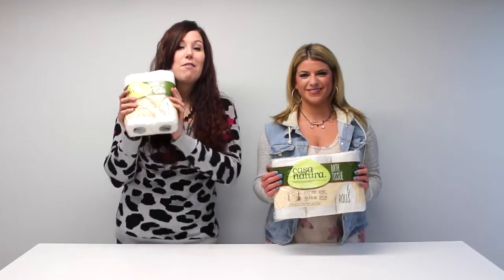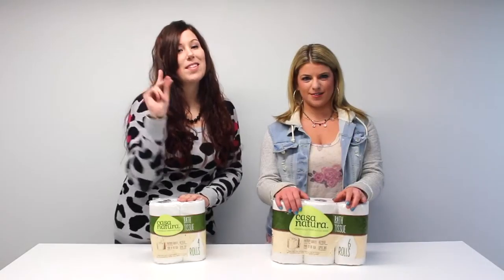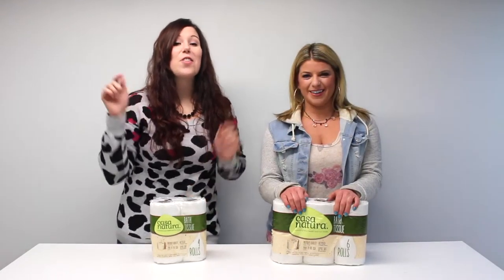We sell two different packs. We have a four-roll pack and a six-roll pack. So stock up today. Just click on the links below to shop now.